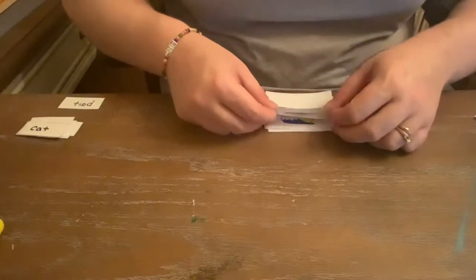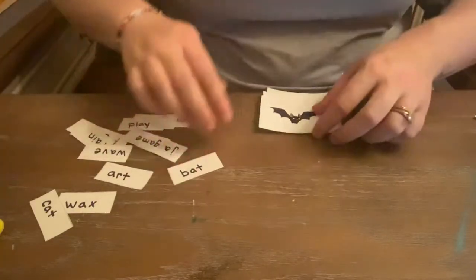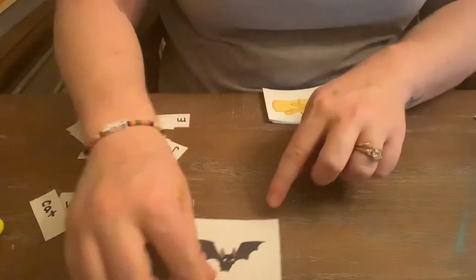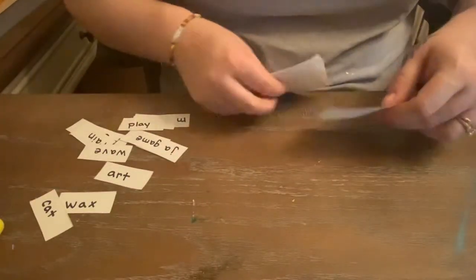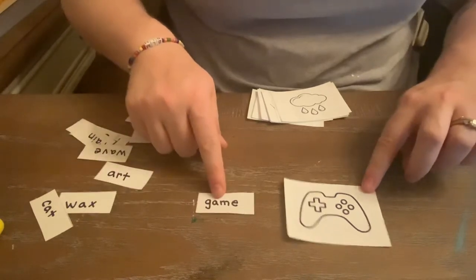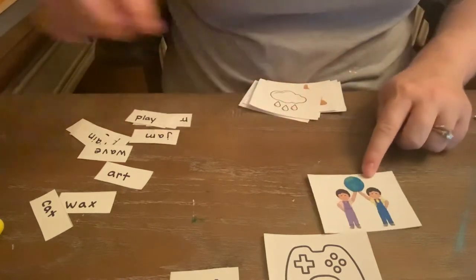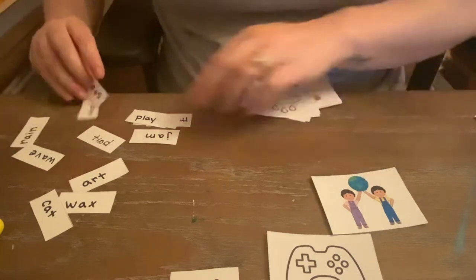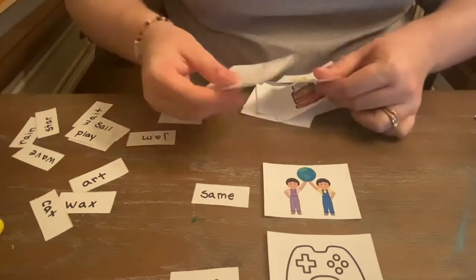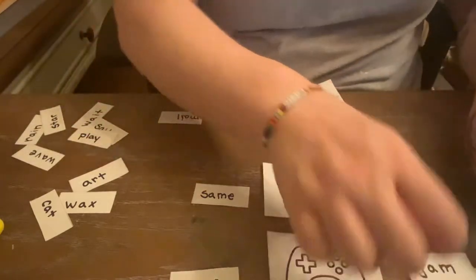Next, we'll do a simple sort where we say the word and then we find the word. Bat — short A. So we'll put those together. Game — long A. So we'll put those together. Same — long A. So I will find that. Jam — short A. So we'll put that together.